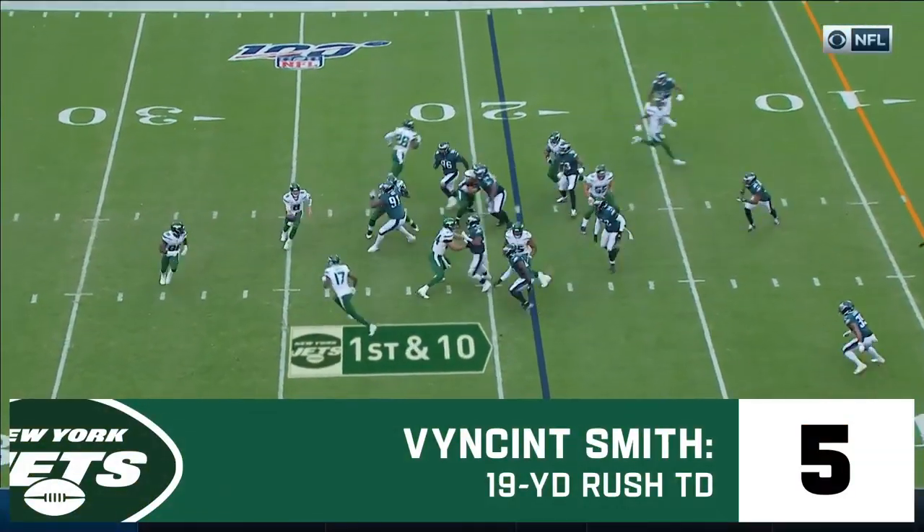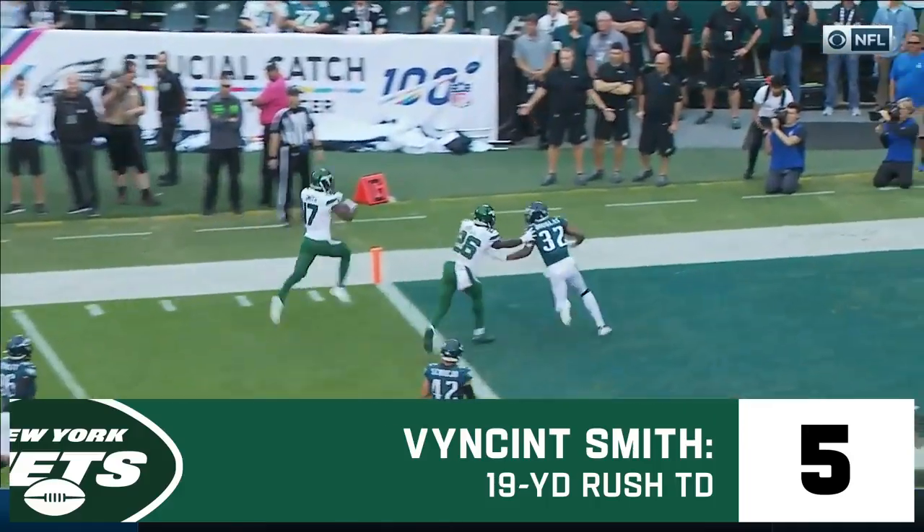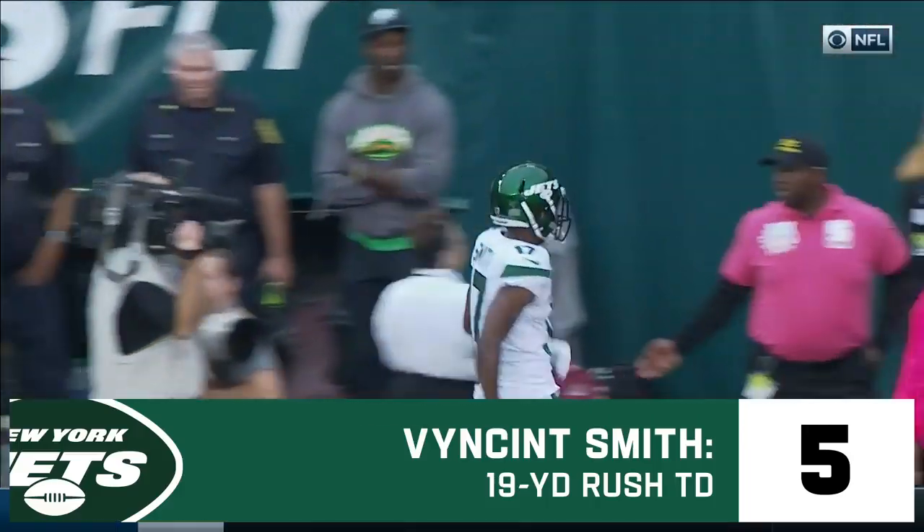A pistol for the first time. It's an end-around, and here comes Vincent Smith with a block from Bell, and a touchdown for the Jets.